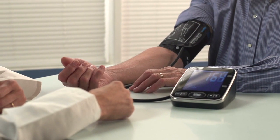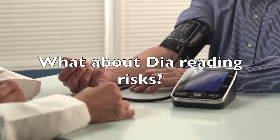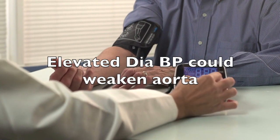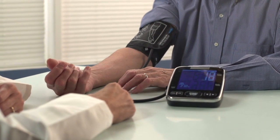High systolic blood pressure can even result in chronic kidney disease. These are all very serious medical conditions. Elevated diastolic pressure could also weaken the main artery of our body, known as the aorta.